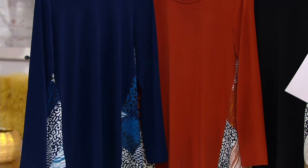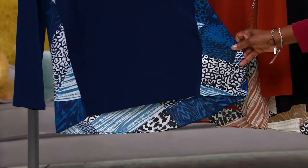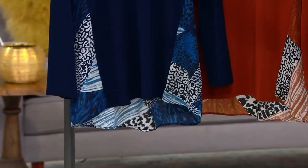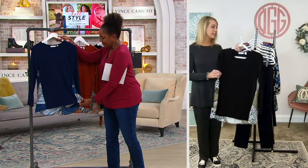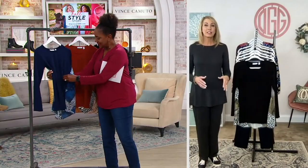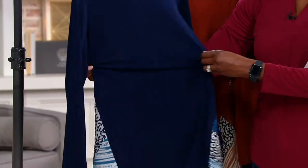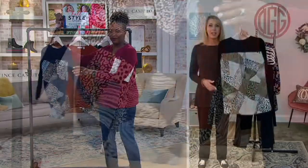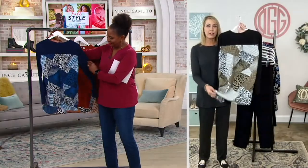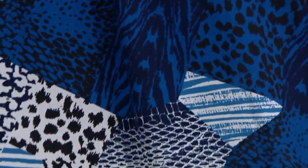It's like mixed media in art. Mixed media is really in these days, and the way this is done is so flattering. The front and the sleeves are Susan's liquid knit — that's her signature fabric. It is stretchy, drapey, luxurious, and colorfast. It doesn't wrinkle. This is a piece that you throw in the washing machine and dryer, even with the woven back. The story is really that gorgeous print on the back — that woven, almost chiffon feeling, with a combination of animal print, stripes, and geo.